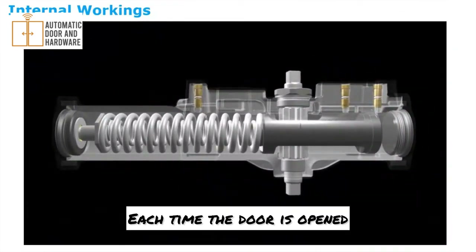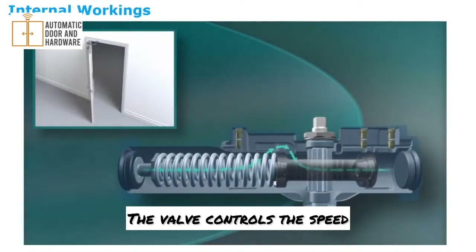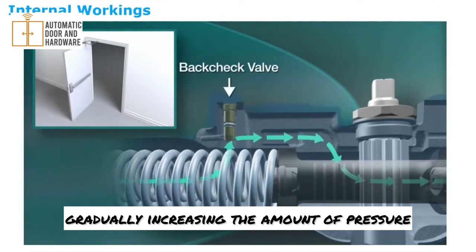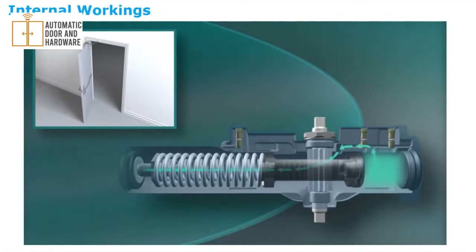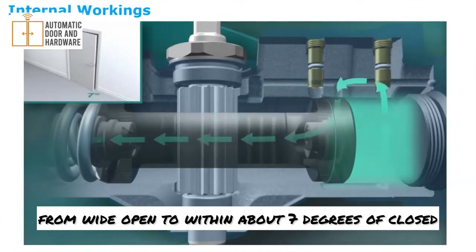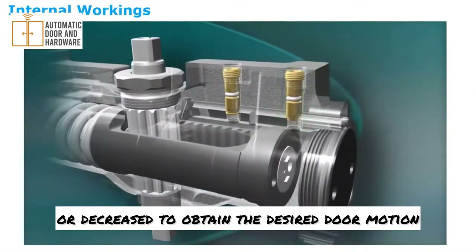Each time the door is opened, the closer arm turns a pinion, which moves a piston inside the fluid-filled chamber. The speed of the piston is controlled by fluid passing from one side of the closer to the other — the valve controls the speed. When the door reaches about 70 degrees open, oil begins flowing through the back check valve, gradually increasing the pressure required to open the door farther. This cushioning effect is called the back check function. When the door is released, the stored energy in the spring pushes the piston back. Fluid is routed through valves controlling closing speed. The sweep speed valve meters oil flow from wide open to within about 7 degrees of closed. The latch valve then takes over, controlling the last 7 to 10 degrees of the closing swing. The latch and sweep speed can be increased or decreased to obtain the desired door motion.